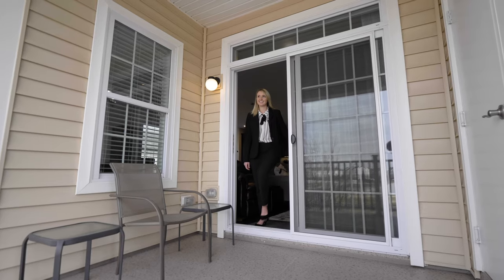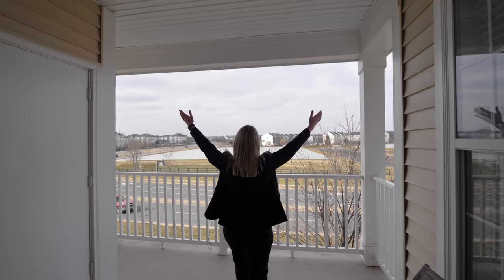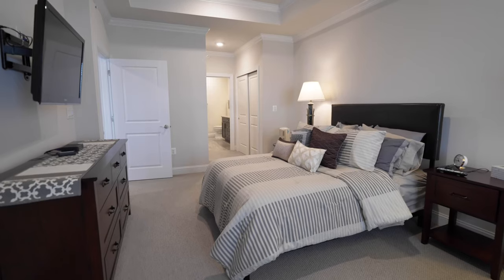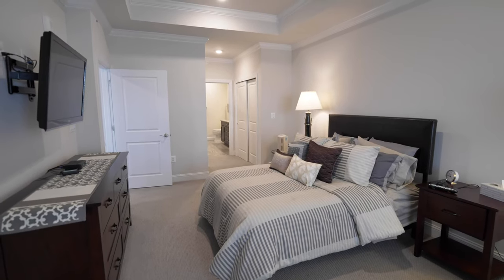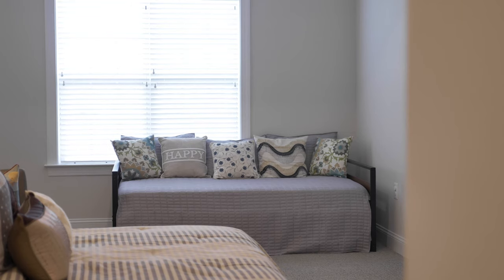The private covered balcony has field views and brings in tons of natural light. The owner suite has enough room for a king-size bed, plus additional space for a separate daybed or seating area.